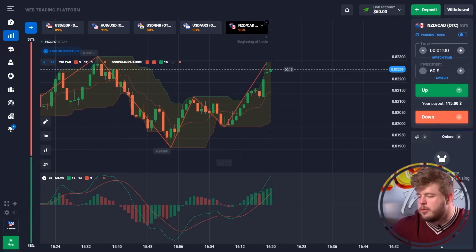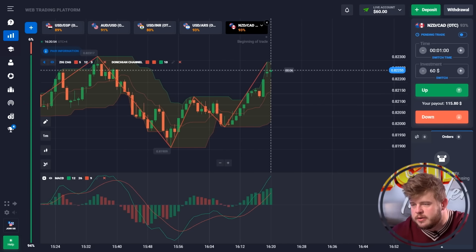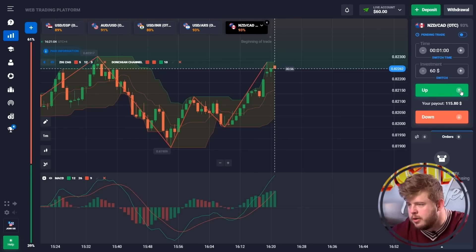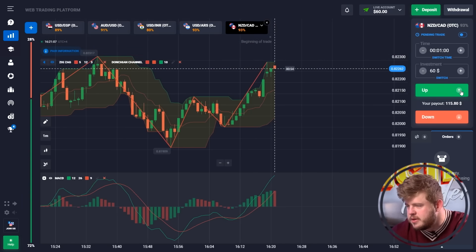Today, as always, I'm going to show you one of the coolest strategies for the binary options market. I'm going to use just three indicators: ZigZag, Donchian Channel, and MACD. I'll use only short time periods and invest our whole deposit in each trade, which will help us save time.